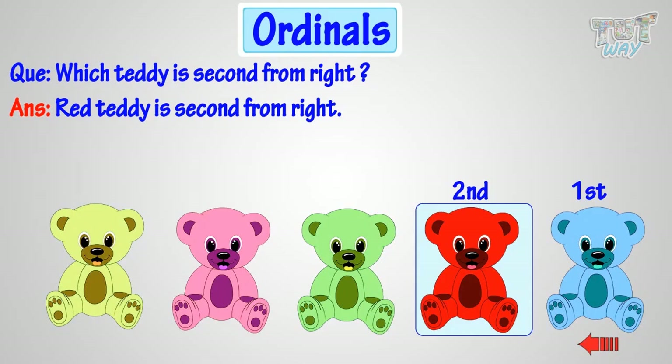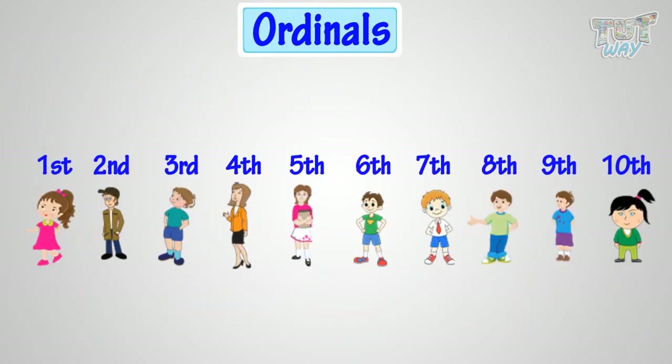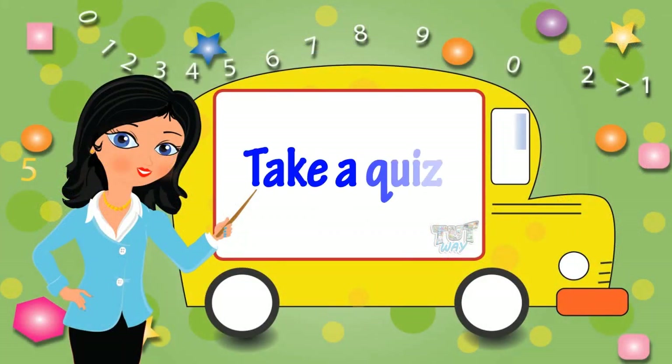So, what have we learnt? We have learnt that ordinals are numbers that represent positions of something or somebody. Good! Now, go ahead and take a quiz to learn more! Bye-bye!